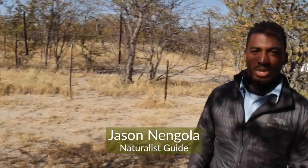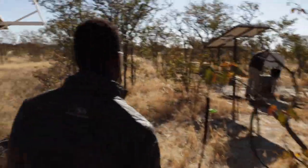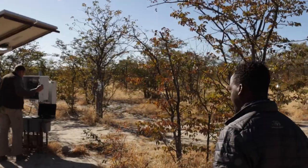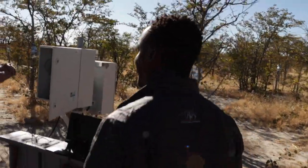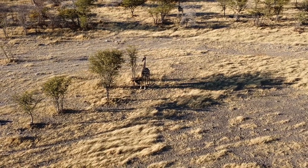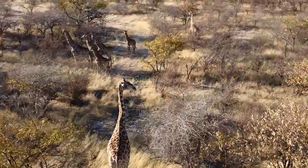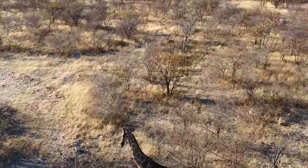Let's go join Dr. Morgan and see what he's up to. Hello, Jason. Tell us a bit more about your project and the effects of grazing and browsing on soil and the Mupani over here.